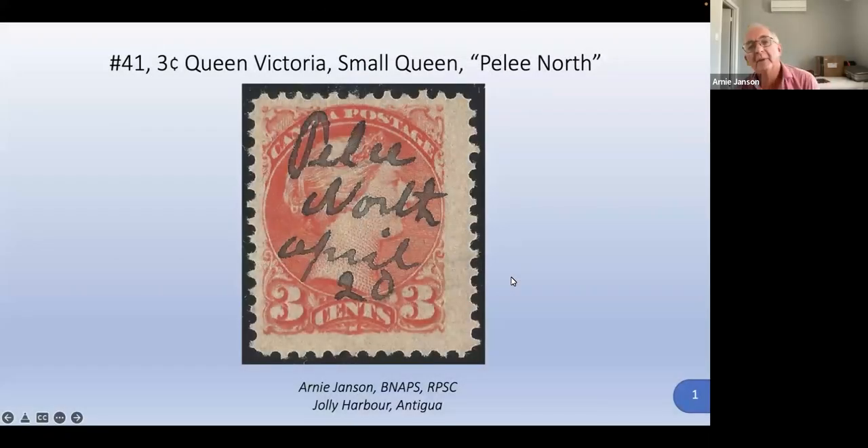We're going to talk a little about a small queen. The three-cent small queen from Queen Victoria was a popular issue, and we'll talk more about the stamp, but first we're going to talk a little bit about Pelee Island.